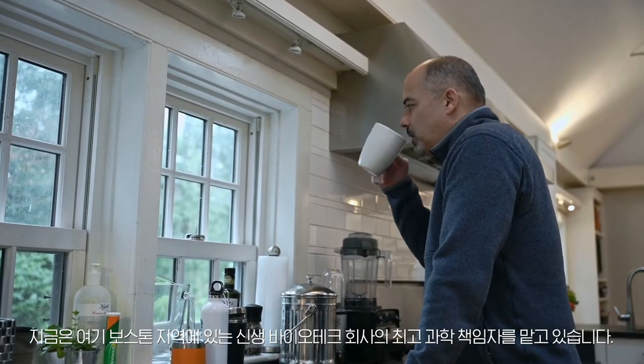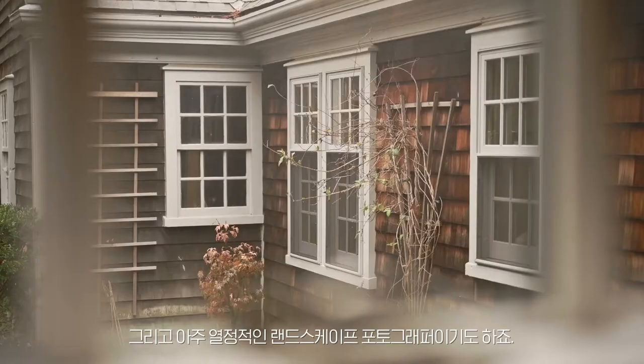My name is Ken Rhodes. I'm a scientist by training, PhD neuroscientist. I'm currently the chief scientific officer of a young biotech company located here in the Boston area, and I am a very avid landscape photographer.